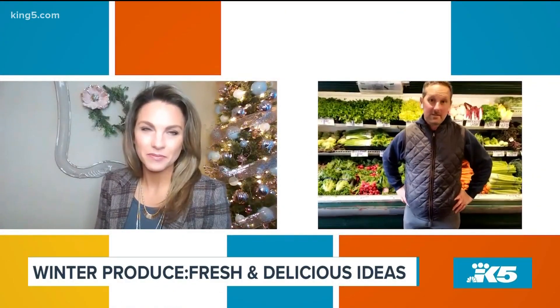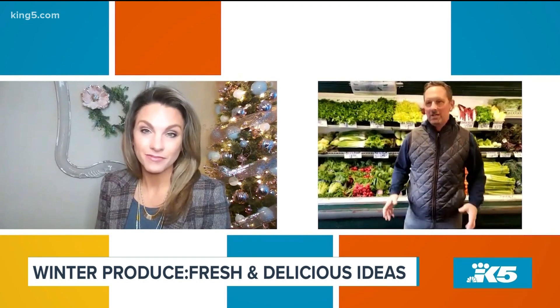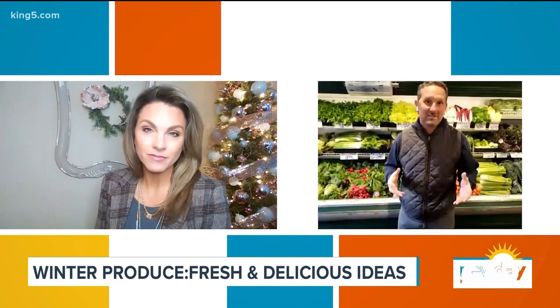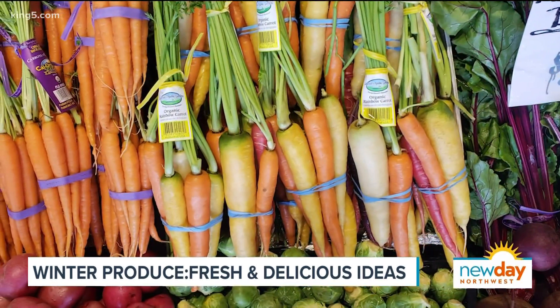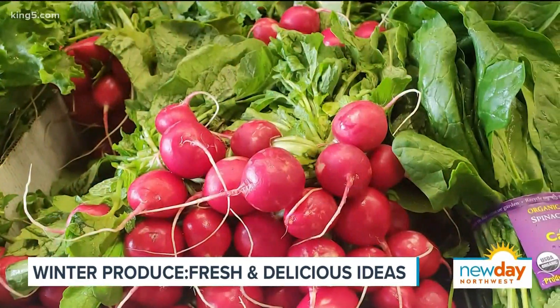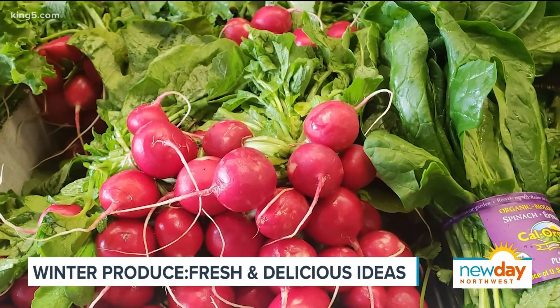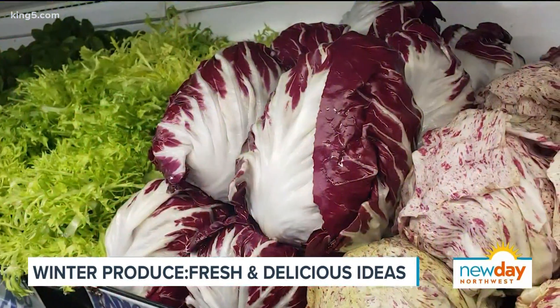This time of year it gets kind of difficult to find some things that you really want to cook with. My philosophy is to get back to basics — carrots, celery, root vegetables, and making great salads. There's a huge variety of specialty things coming in, but I always love just back to the basic salads.